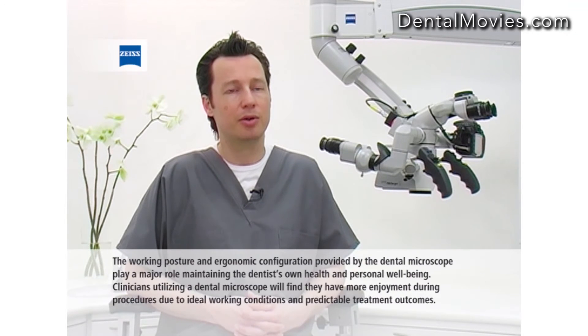The working posture and ergonomic configuration provided by the dental microscope plays a major role in maintaining the dentist's own health and personal well-being. Clinicians utilizing a dental microscope will find they have more enjoyment during procedures due to ideal working conditions and predictable treatment outcomes.